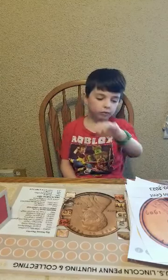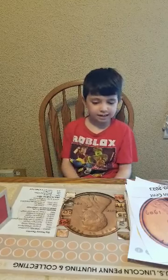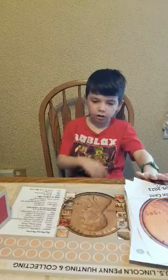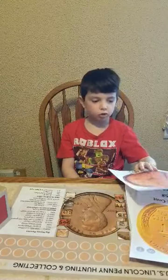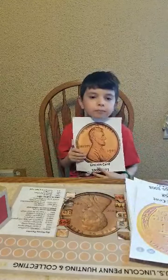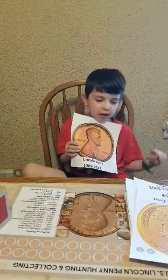We're going to be talking about Lincoln Cents. If you don't even know what a Lincoln Cent is, it's your standard penny, which looks like this. They're made from 1909 to 2023.